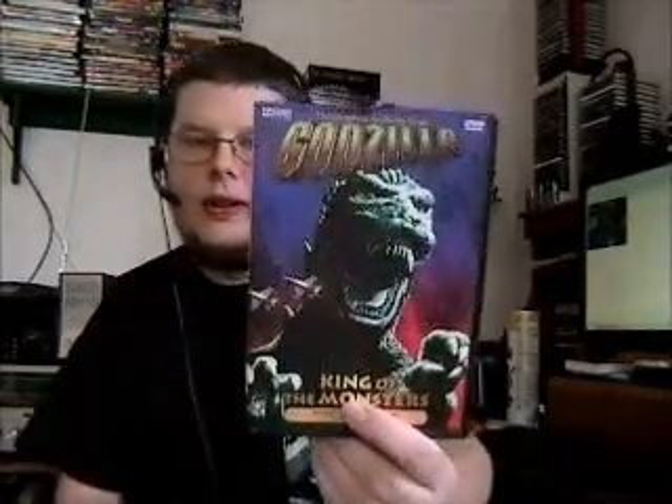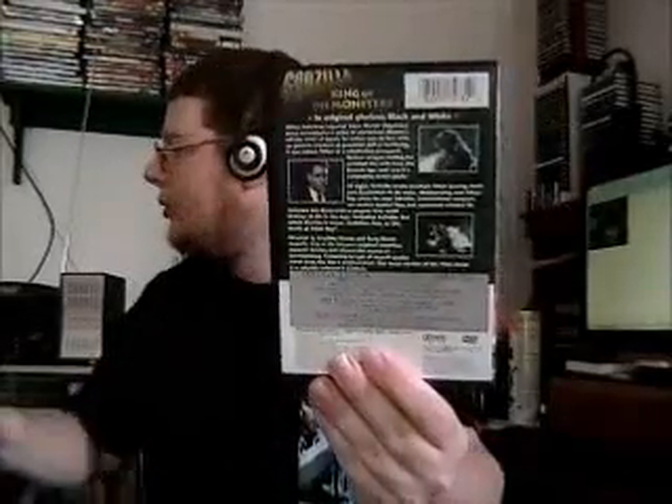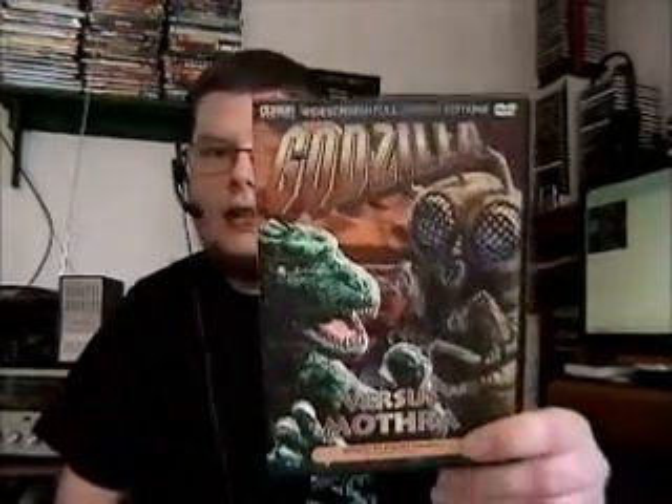The original Godzilla King of the Monsters. So with this set I now have Godzilla King of the Monsters four times already, because I also got the Criterion Collection and the disc from Classic Media when they re-released the Godzilla movies with the special features. We also got Godzilla vs. Mothra, and finally Terror of Mechagodzilla.